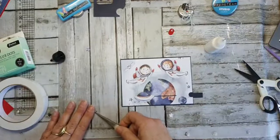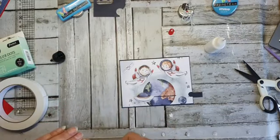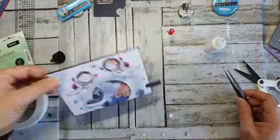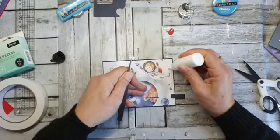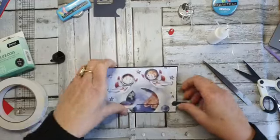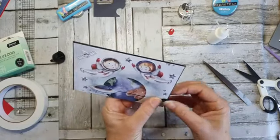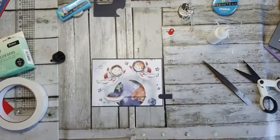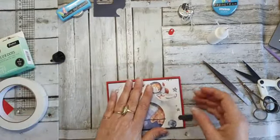Dus ik zeg nu — ja — en dan kunnen jullie meedoen. Dan pik ik er dadelijk eentje uit. Ik had nog een ster. Dan scroll ik dadelijk gewoon even terug. En dan moet ik even netjes afknippen hier. Helemaal afgeknipt — ik heb hem er aangelaten, ik heb hem eerst erop geplakt. Ik zeg stop.